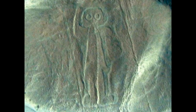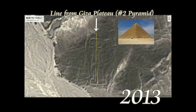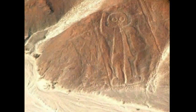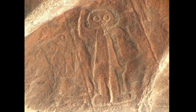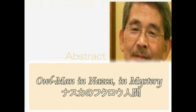ナスカにはナスカのフクロウ人間、現在はナスカの宇宙飛行士としてよく知られている地上絵があります。高さは30メートルです。その地上絵が世間に知られるようになったのは、マリア・レイチェが1949年に書いた『デザートのミステリー』という本がきっかけです。丘の上に描かれているため、遠く離れた海岸からも見ることができるそうです。